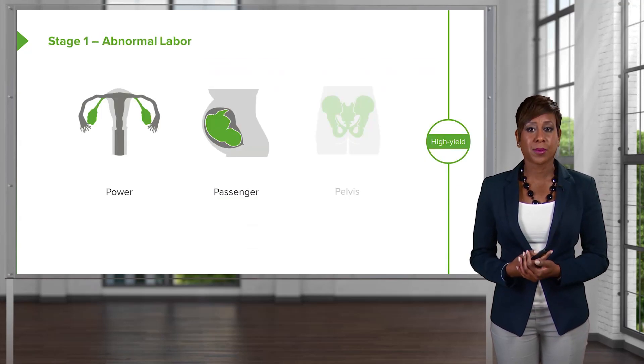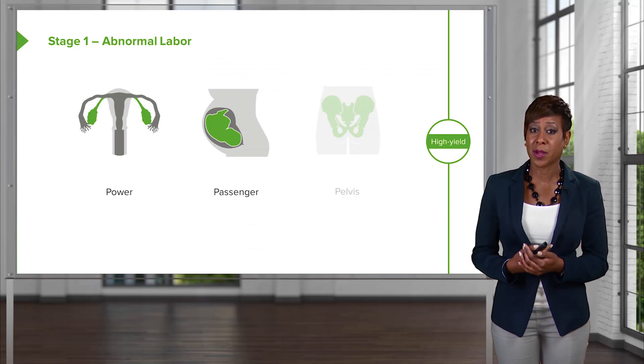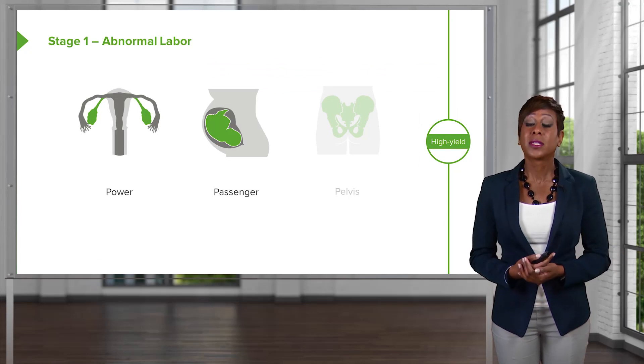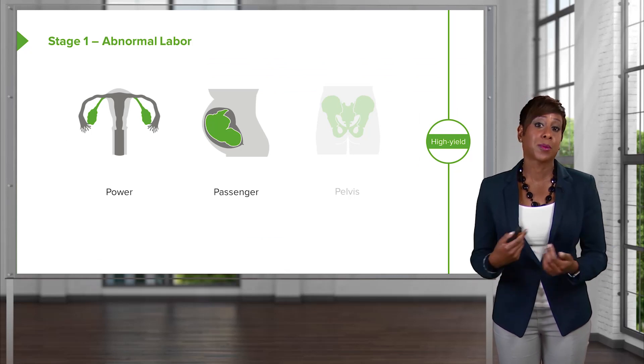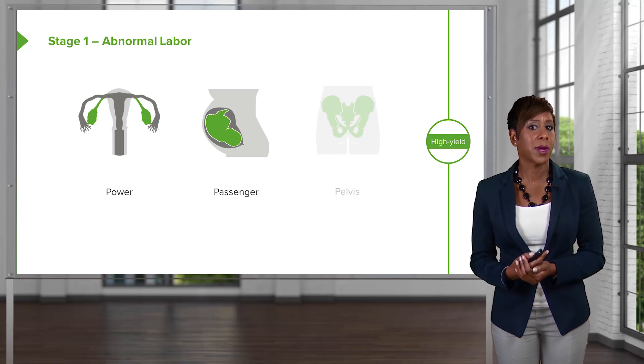Our next P is passenger. What can go wrong with our passenger to make the first stage of labor abnormal? Well, we could have malpresentation of our passenger, such as a breech presentation, a face presentation, or a brow presentation, that would prevent the passenger from coming down the pelvis. Or the passenger could be having fetal heart rate issues.